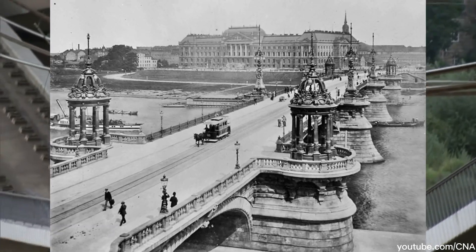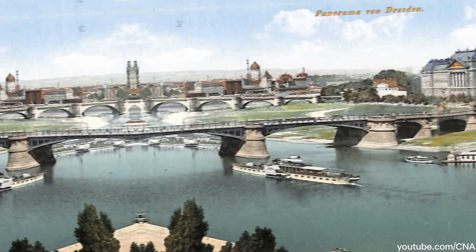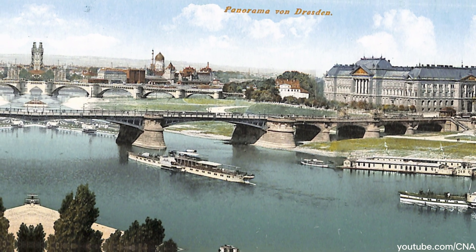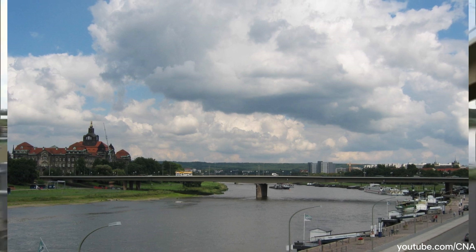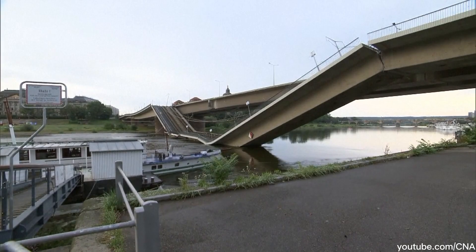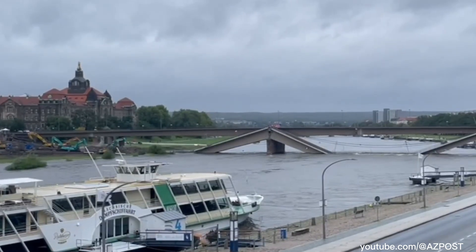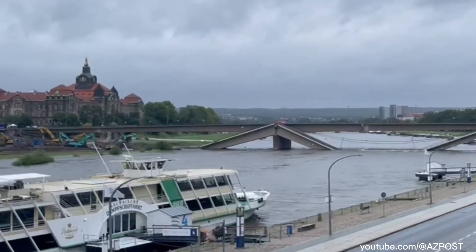It was first built in 1895, then blown up toward the end of World War II to slow the advancing Soviet army. Reconstruction took place between 1967 and 1971, with recent renovations carried out from 2019 to 2021. Now, authorities are racing against time to remove the collapsed sections of the bridge before the upcoming flood season, which could complicate the removal efforts due to rising water levels.